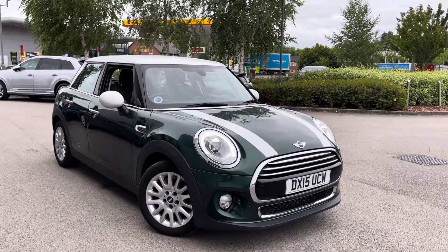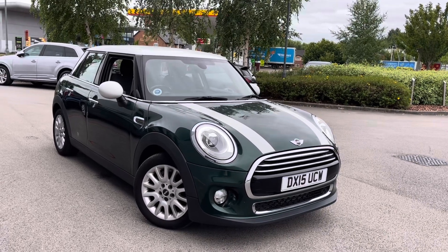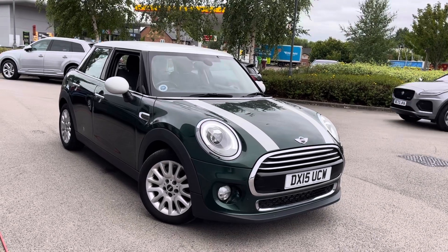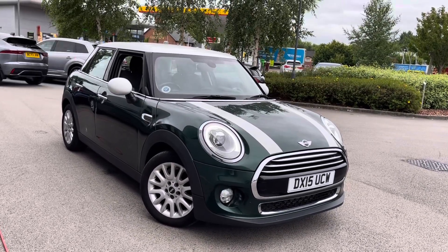For more information on this vehicle or to book a test drive, give us a call on 01270 864409 or enquire online now. Thank you very much for watching our MotorMatch crew and we hope to see you very soon.